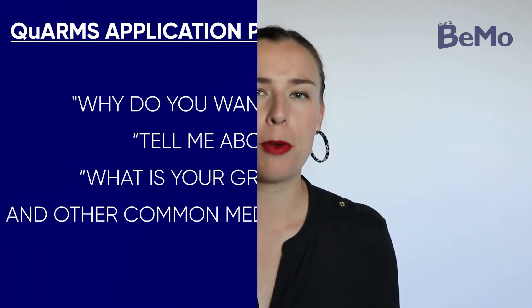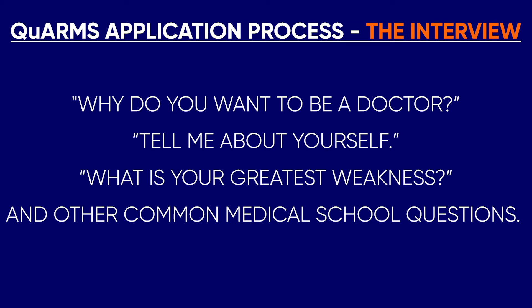If you're one of the 40 applicants who receives an interview invitation in March, you must start preparing for your interview right away, since all interviews take place in April and you'll only have a few weeks at most to prepare. To prepare for your interview, you should practice answering common questions such as: Why do you want to be a doctor? Tell me about yourself. What is your greatest weakness? And other common medical school questions. Practicing with a medical school advisor or professional consultant will help you get feedback on your answers and presentation. You can also create a good impression by showing up on time, dressing professionally, and being personable and friendly with your interviewer.